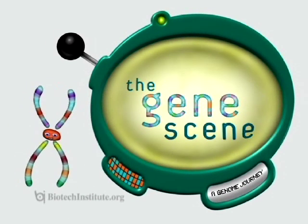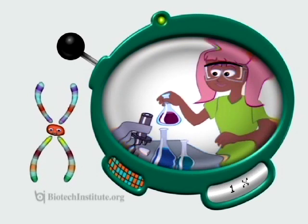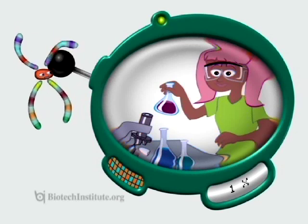Welcome to the Gene Scene. Meet Chromie and meet Meg. Today they're going to explain why Meg's hair is the color it is. Let's take a closer look.